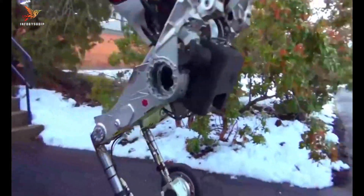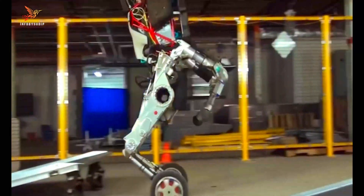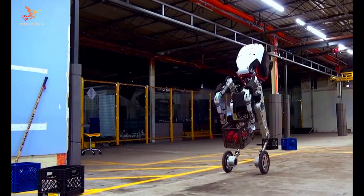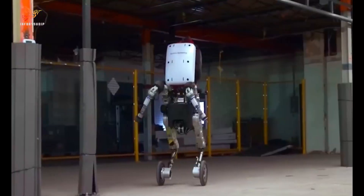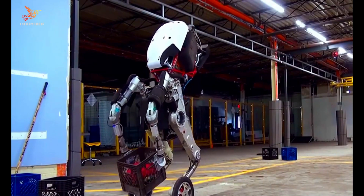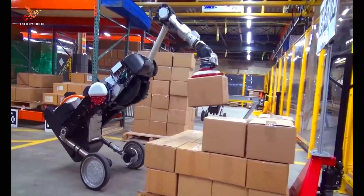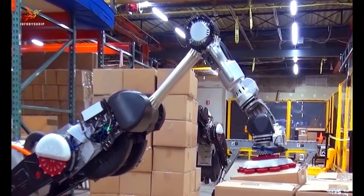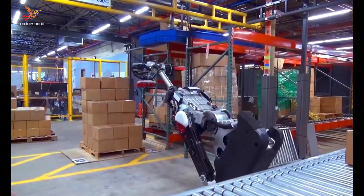It is designed for material handling and warehouse tasks, featuring a pair of wheels that allow it to move quickly and efficiently across various surfaces. Additionally, Handel has arms with grippers that can lift and manipulate objects up to 33 pounds in weight, making it well-suited for tasks like loading and unloading crates, boxes, and other items in industrial settings.